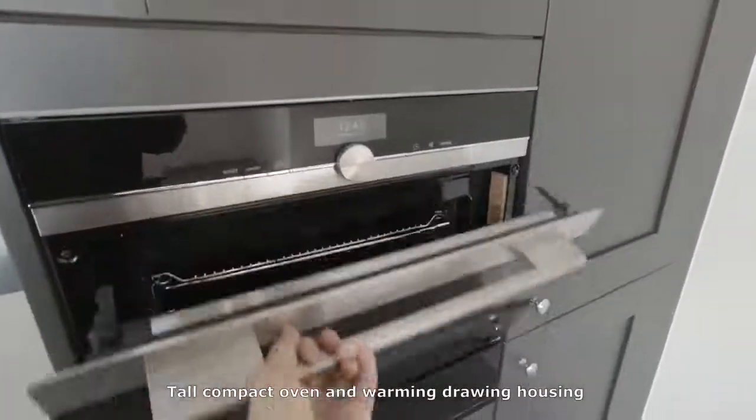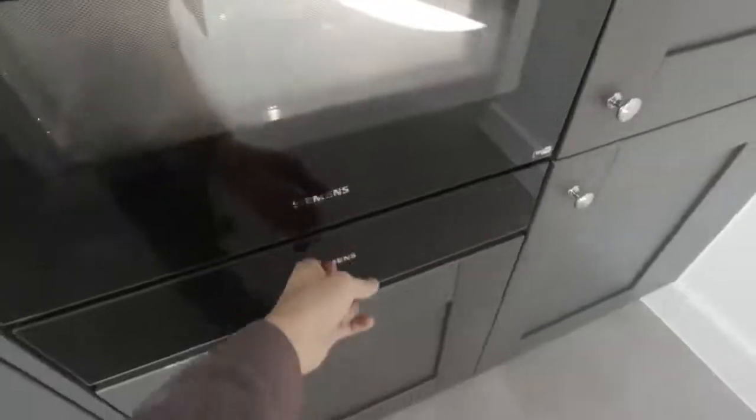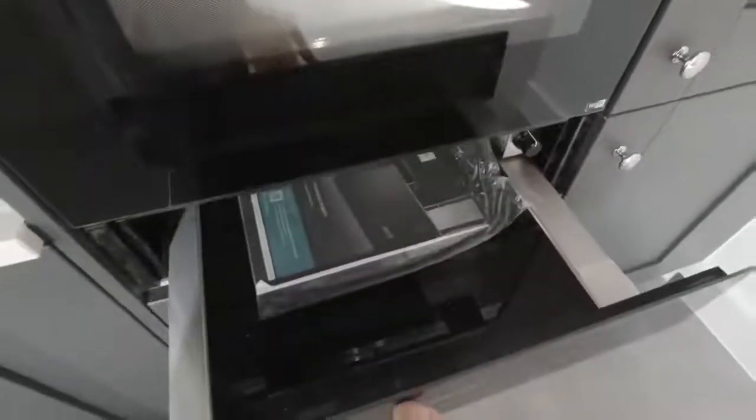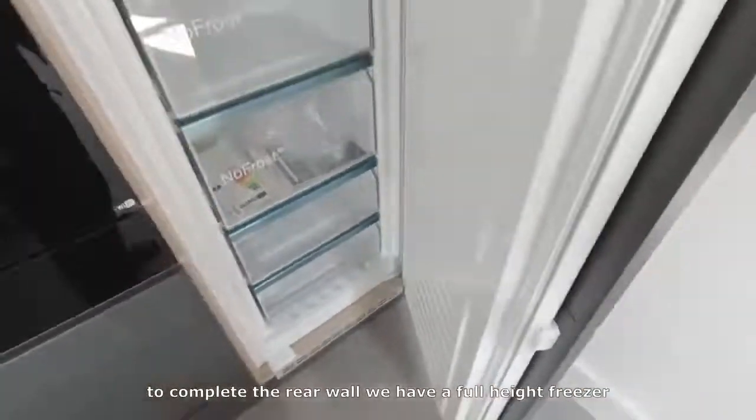A compact oven and warming drawer housing. To complete the rear, we have a full-height freezer.